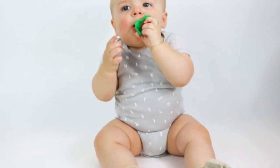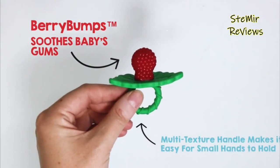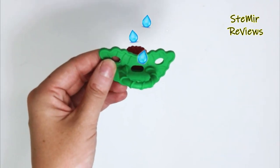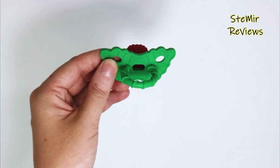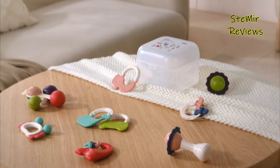Teething is one of those stages that can be just as uncomfortable for parents as it is for their baby. While cutting teeth is a major milestone that every baby goes through, the first few teeth tend to be the most painful, not to mention the most memorable for parents as they try to soothe their fussy babes.